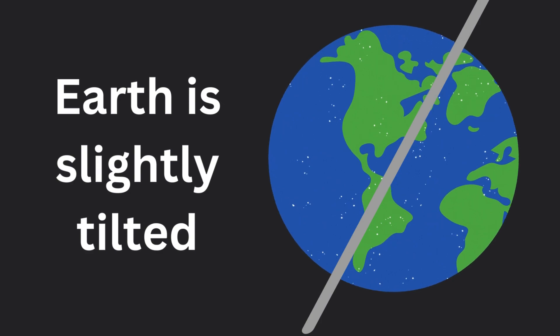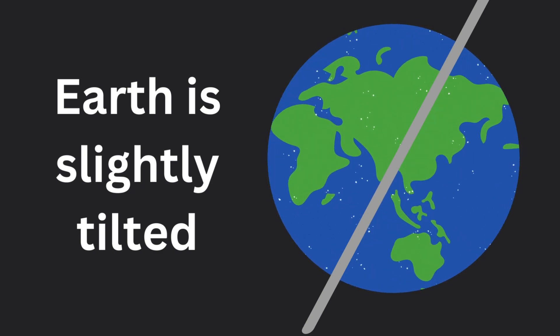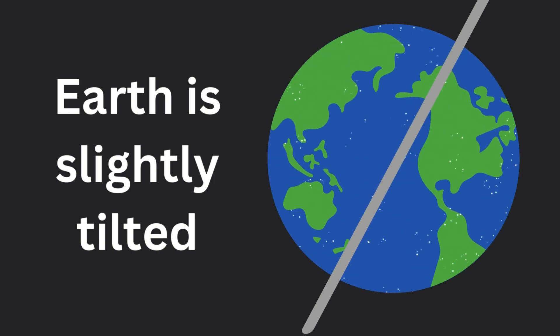To understand why days feel or are shorter during the winter months, we have to first take a deep dive into the science of seasons. The seasons are different times of year on Earth where the climate and the weather changes. This usually happens because of the tilt of the Earth. The Earth is tilted a little bit — this is what's known as the axis. In fact, the Earth is tilted about 23.5 degrees, which is a slight tilt, but it still plays a big role in why we have seasons.